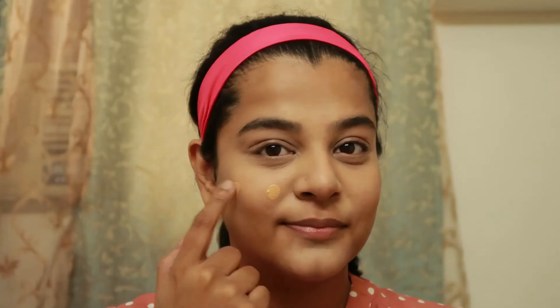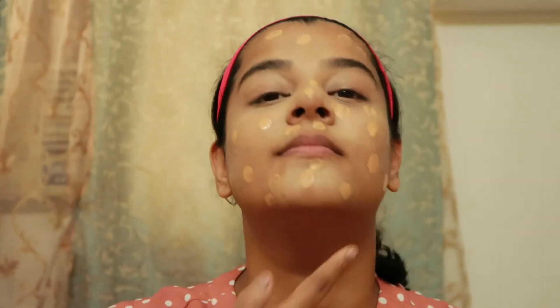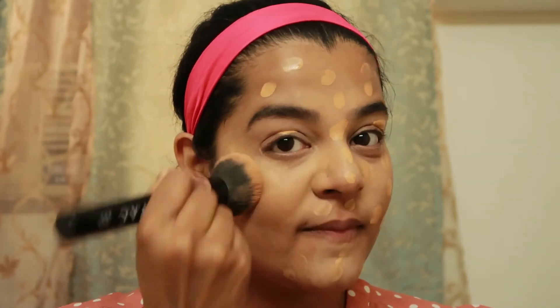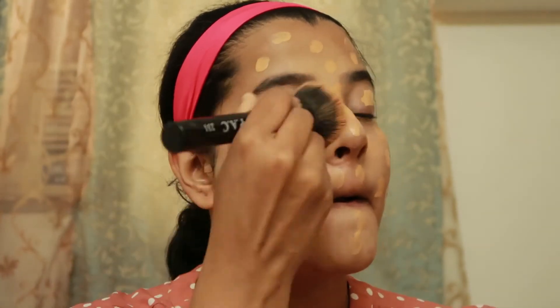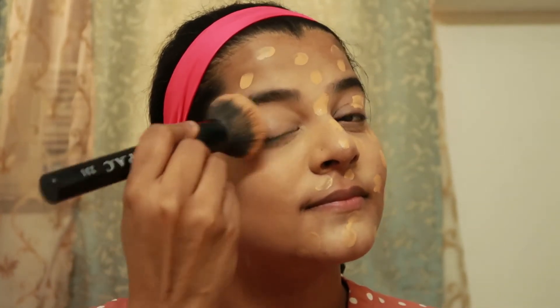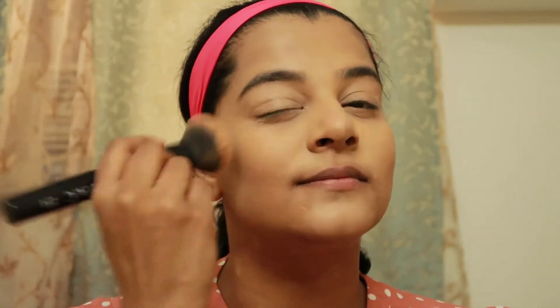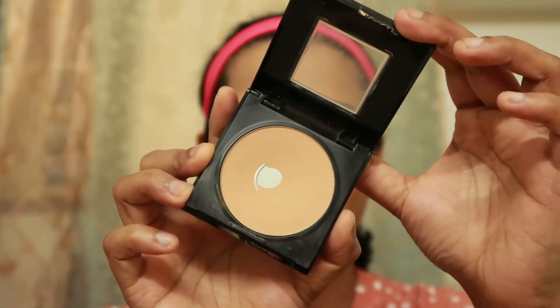Above the concealer, I'm going to use the Nykaa Skin Shield Foundation — I don't know my shade exactly, all the details will be in the description box below. I dot the foundation so it's spread across my face properly, and then with a foundation blending brush from PAC, I blend the foundation with my concealer into my skin. Take a good amount of time to do this — it'll look flawless.